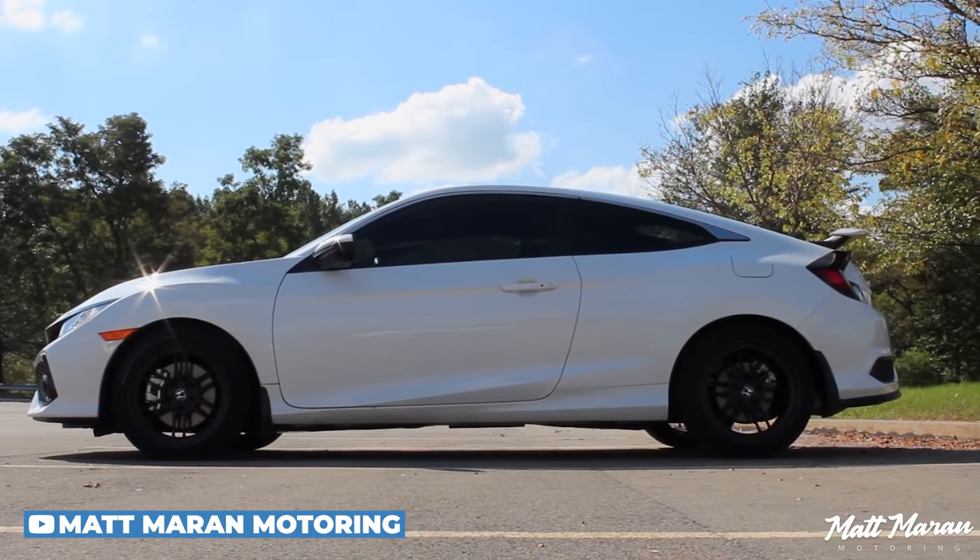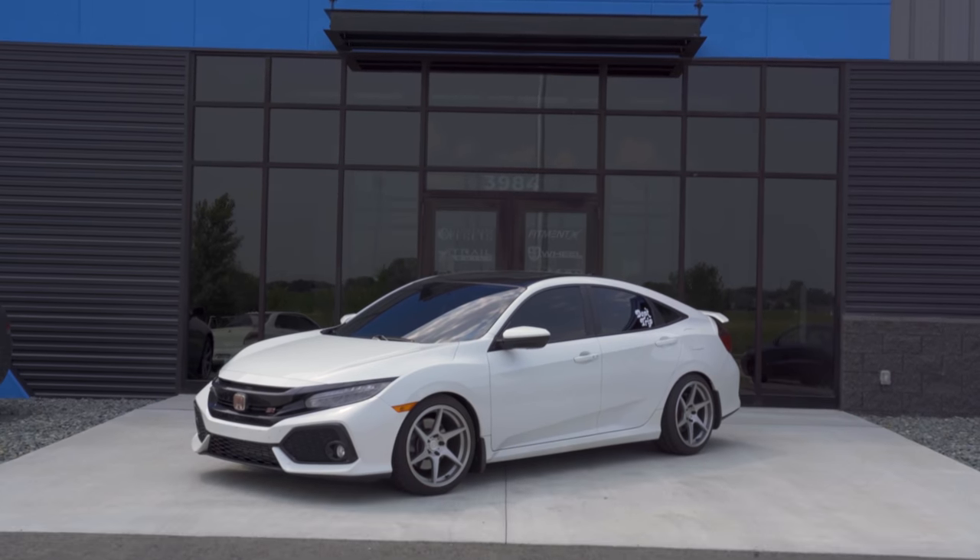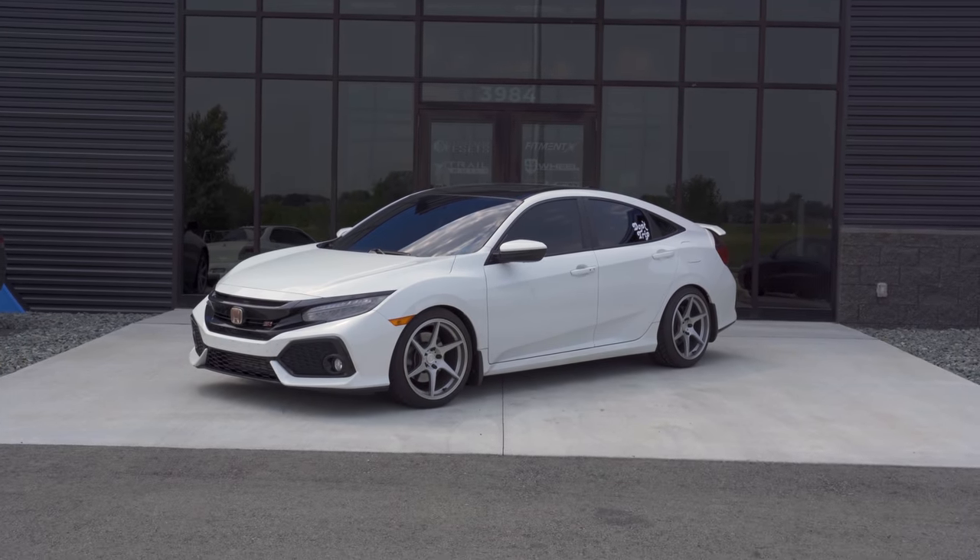Remember there is a coupe and a sedan — the coupe looks fantastic and is a little sportier, while the sedan is more practical but still looks just as good in my opinion. One thing to keep in mind is the coupes weren't made in Japan, so there's not as much cosmetic aftermarket availability; you're going to see more parts for the sedan than the coupe, but it's nothing insane — just something to think about.